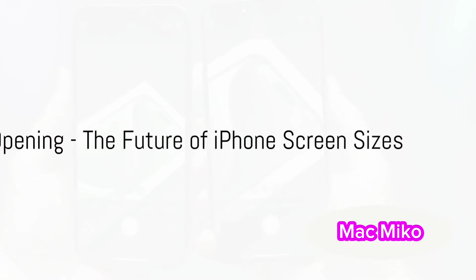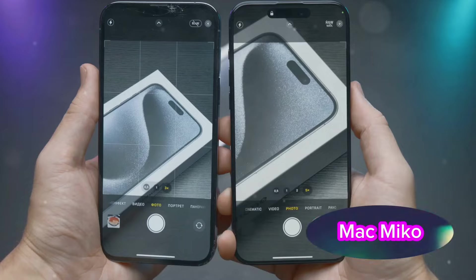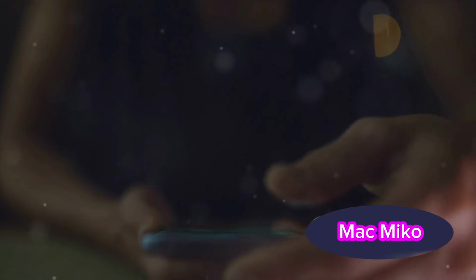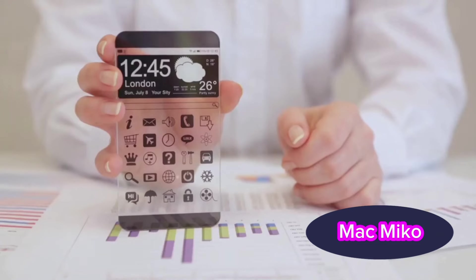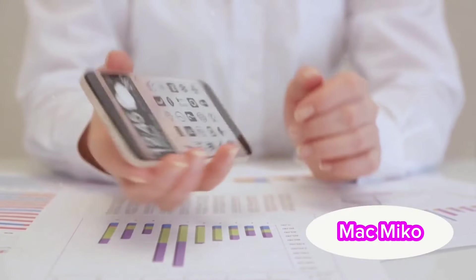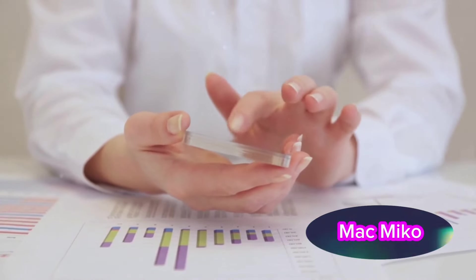Ever wondered where the future of iPhone screen sizes is headed? Will they keep expanding or take a turn towards compactness once again? As we all know, screen size plays a key role in the overall user experience — it's not just about the size, but the resolution, clarity, and how the screen size plays into the overall design and feel of the device. Today, we're setting our sights on the future, exploring the evolution of iPhone screen sizes and what we might expect in the coming years.